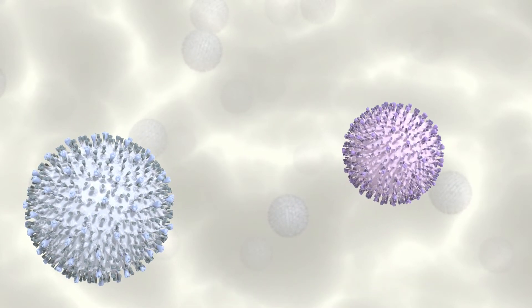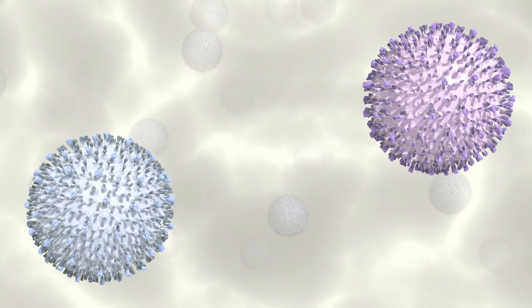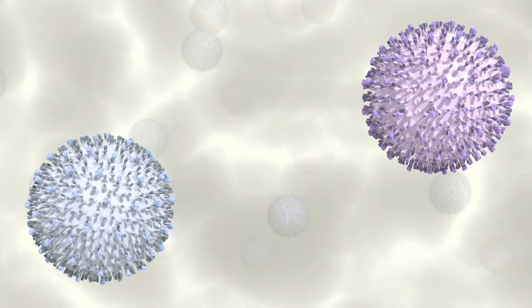A second Lineage 1 pathogenic field isolate, Minnesota 184, was selected for its virulence and ability to stimulate a cross-strain immune response.